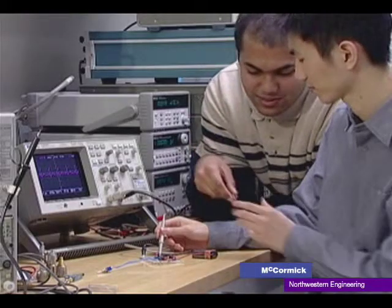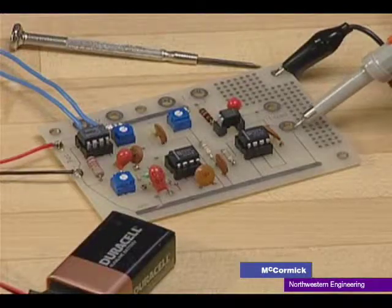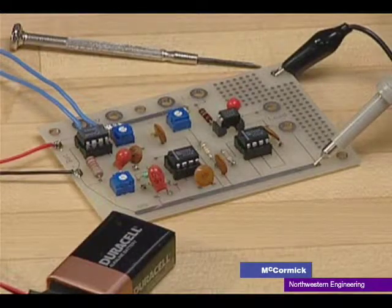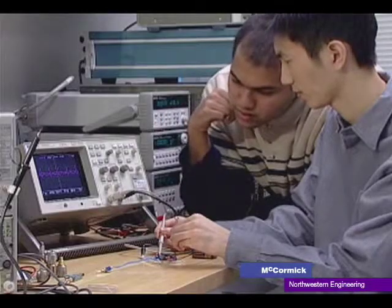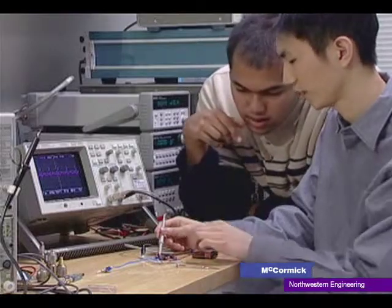This past year, I involved several undergraduate students in my laboratory again. Eric and Indranil, who are both honors program and medical education engineering students, work with me designing and building a pacemaker simulator.